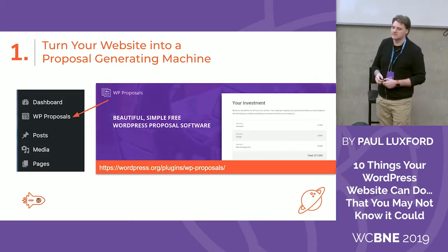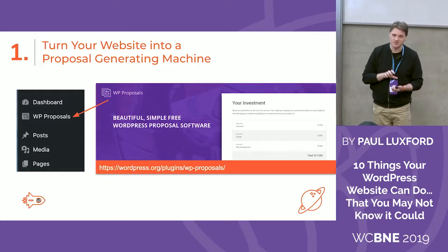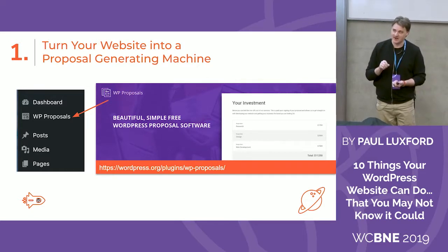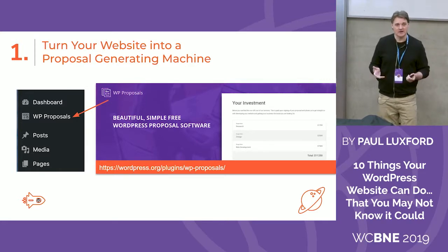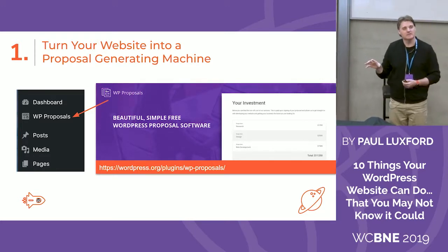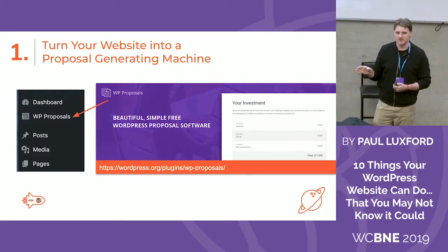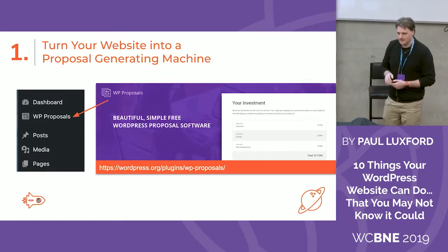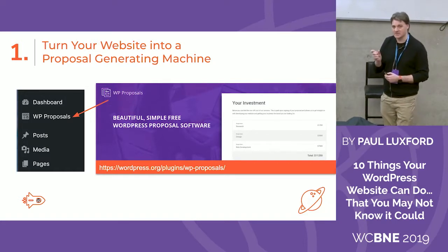I used to send out PDFs and the clients would have to get it on their phones, read through it, pinch and zoom in to have a look. Then they had to print off the last page to sign the agreement, take a photo or scan it in and send it back to me — and that takes a lot of time. Having your proposal system on your website can really save time. Since I integrated this into my website at the beginning of this year, I've had probably about a 50% uptake in my proposal acceptance, just by changing that one little thing.